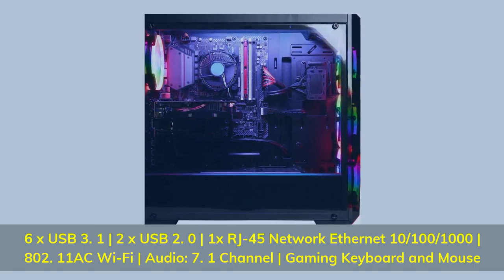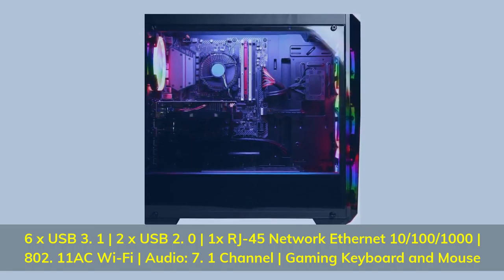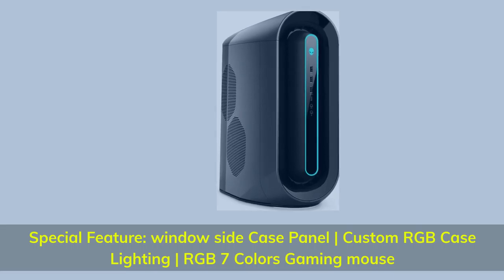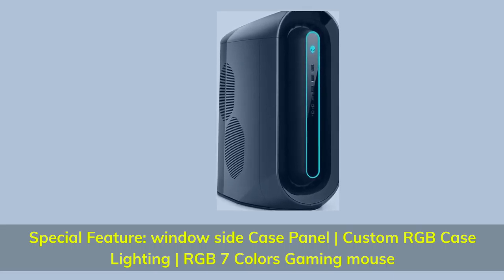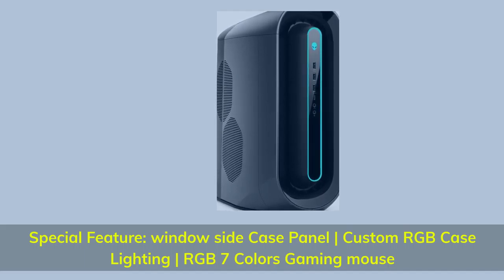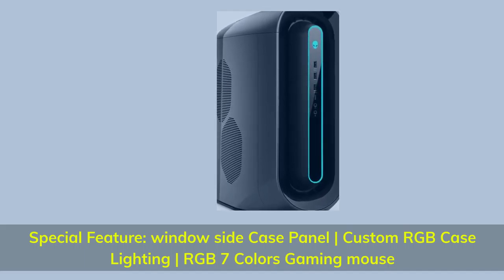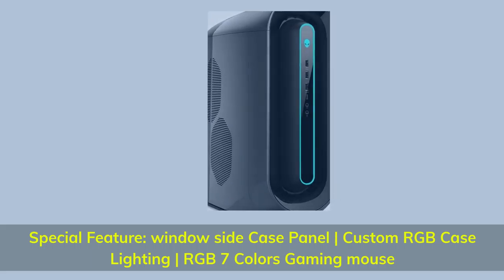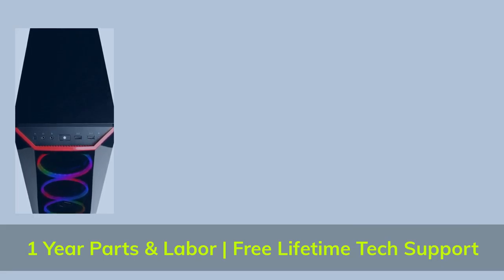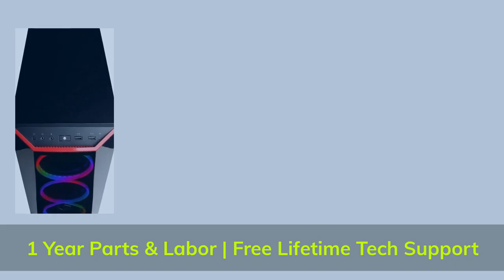802.11AC Wi-Fi, 7.1 Channel Audio, Gaming Keyboard and Mouse. Special Features: Window Side Case Panel, Custom RGB Case Lighting, RGB 7-Color Gaming Mouse. 1-Year Parts and Labor, Free Lifetime Tech Support.